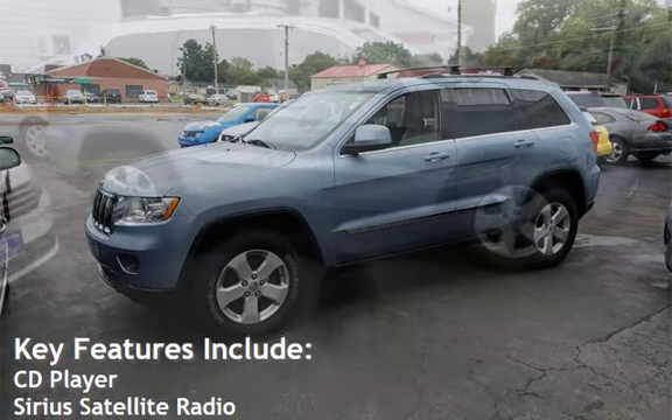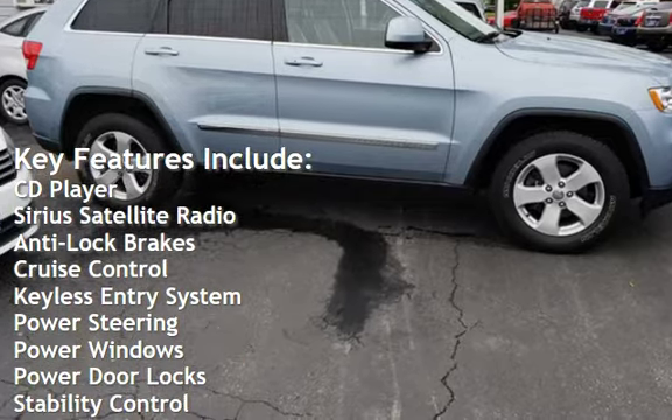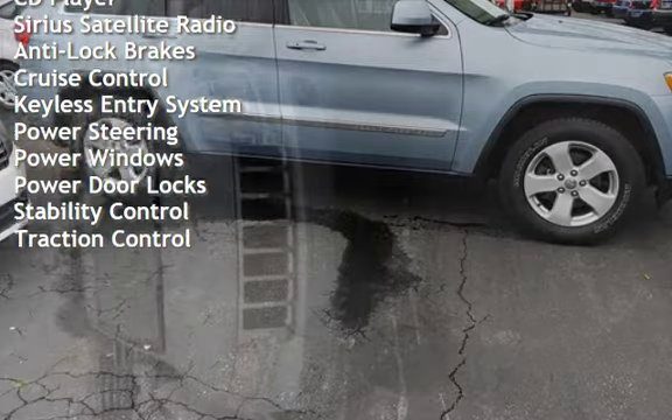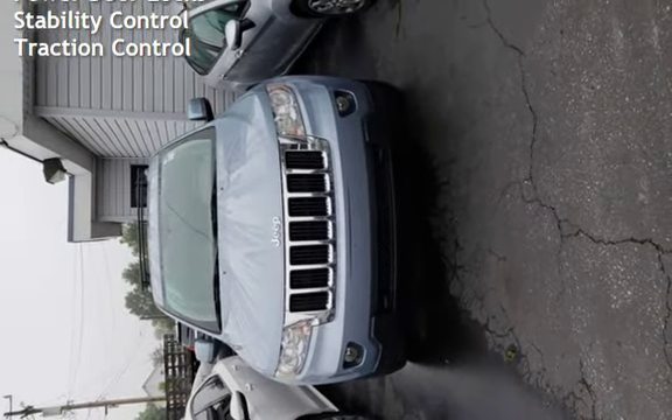Key features include: CD player, Sirius satellite radio, anti-lock brakes, cruise control, keyless entry, power steering, power windows, power door locks, stability control, and traction control.